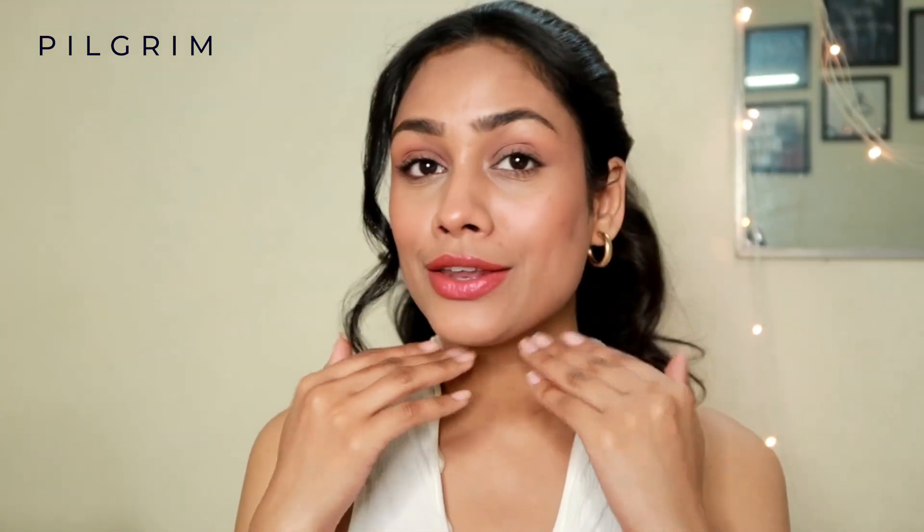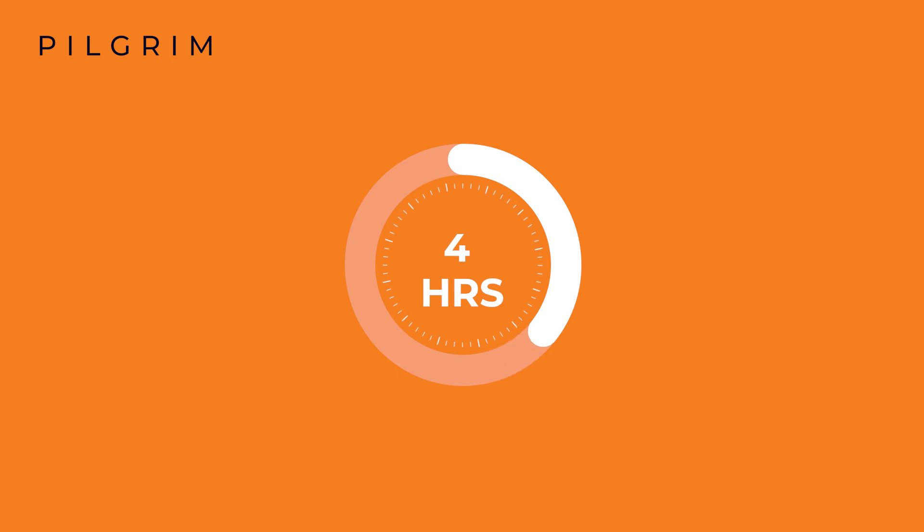I have this moisturizer on my skin right now and you can see my skin is looking really glowy and dewy. I will be back in 4 hours to show you if this really does what it claims.